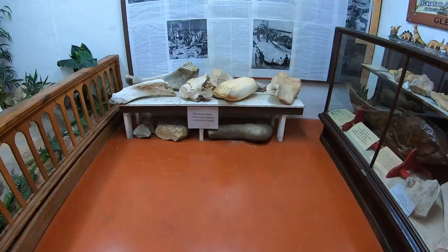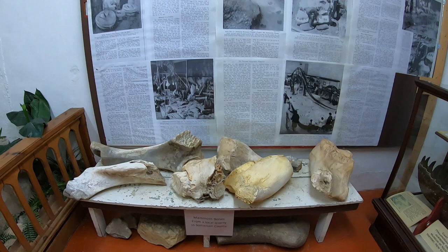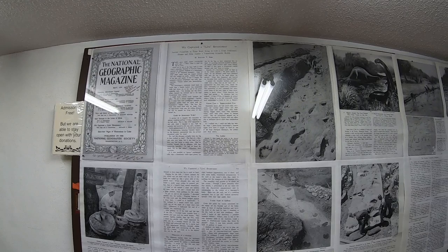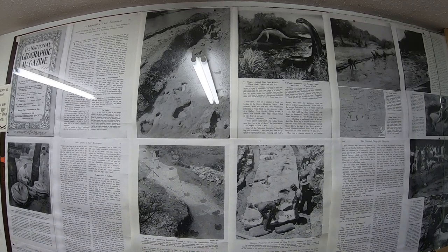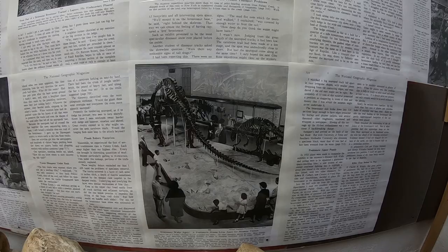Here in the back are some mammoth bones found locally, and just above that is a fascinating article from National Geographic magazine. The 1954 issue featured Glen Rose, with some interesting photos from that time. They excavated dinosaur tracks and sent them to a museum in New York City, and from what the gentleman at the museum told me, this display is still intact to this day.